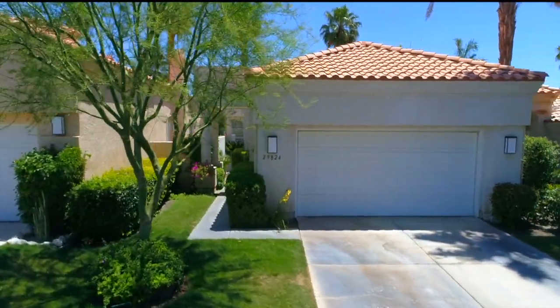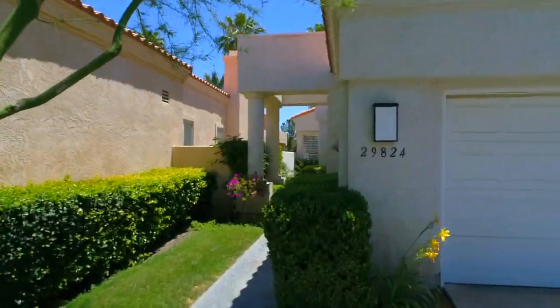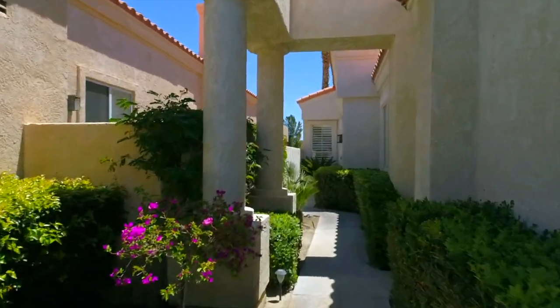29824 Sandy Court offers you more than a prime golf course location. It's also upgraded with a classy, contemporary style. Let's take a look.